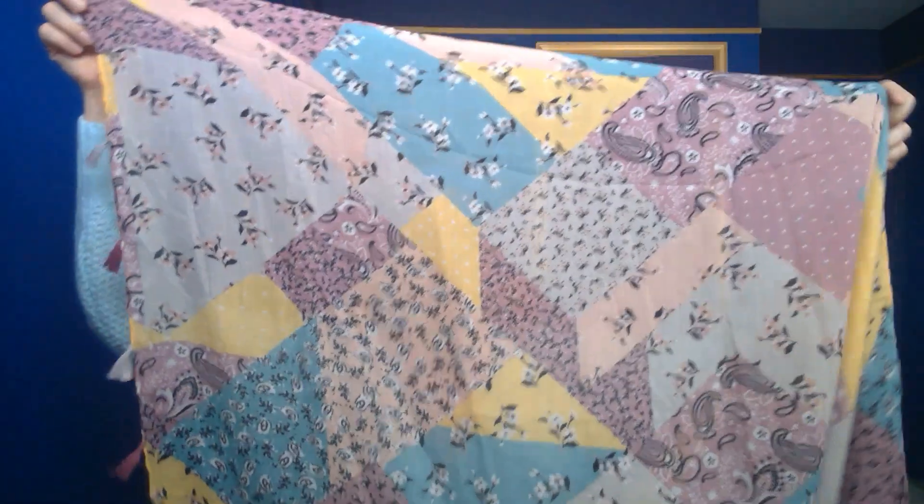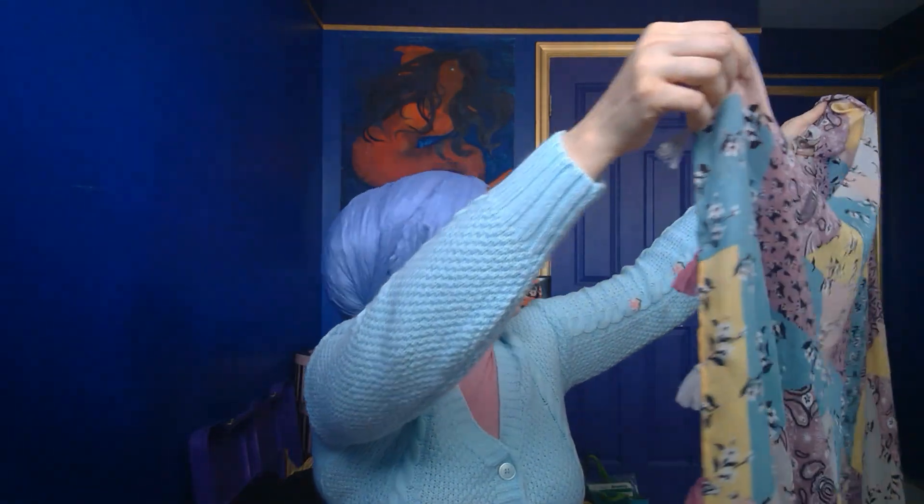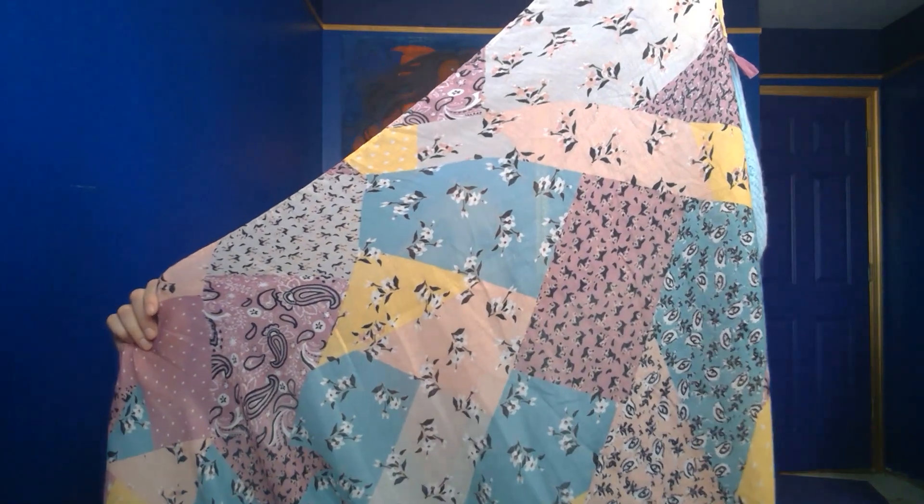It's absolutely gorgeous — a lightweight scarf that can carry us into summer. It's a cotton viscose, I believe. It feels like some of the other scarves I've gotten, so I'm thinking it's either a hundred percent viscose or a viscose cotton blend, but it's very light. As you can see, I can see right through it.